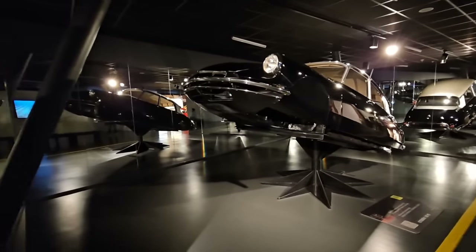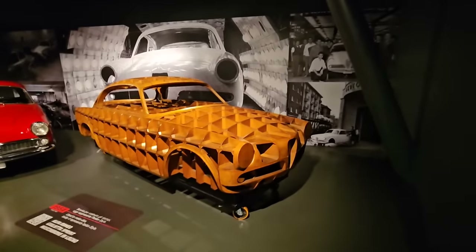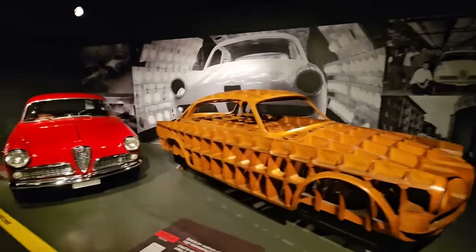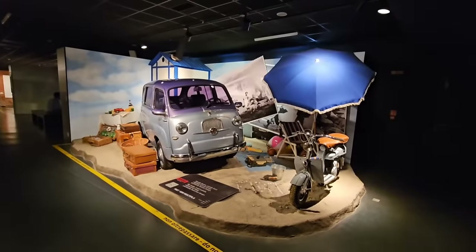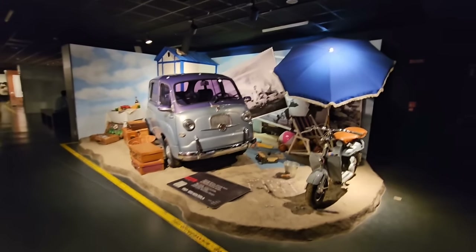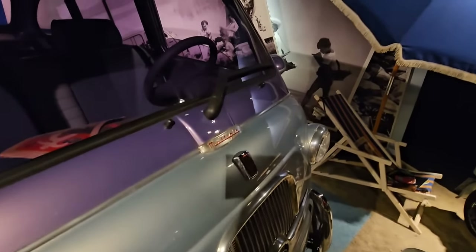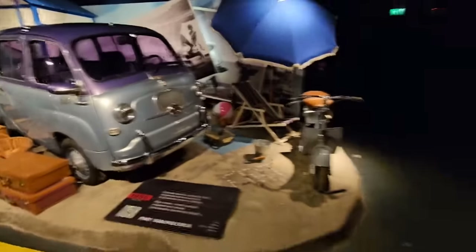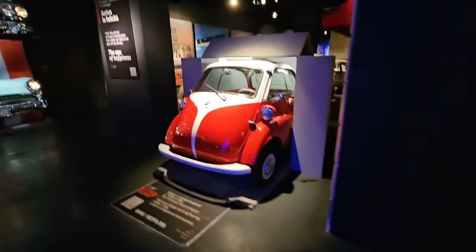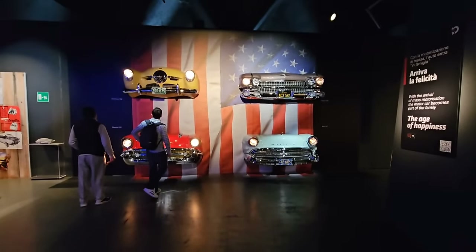Look at this - the wooden buck for the Alfa Romeo Giulietta Sprint, one of which is right next to it. We've got a Fiat 600 Multipla - very weird. We'll try and get away from the music before we get copyright blocked. BMW Isetta here, and some front ends of some American cars.